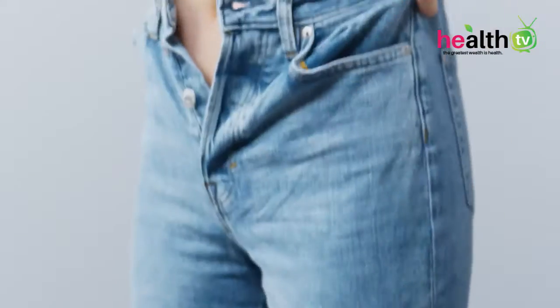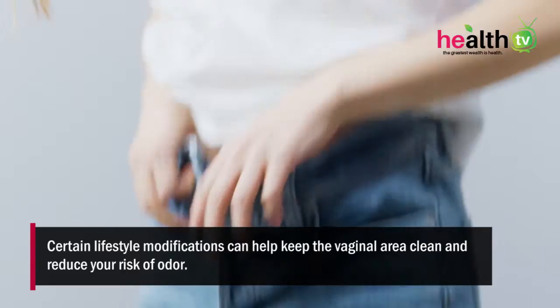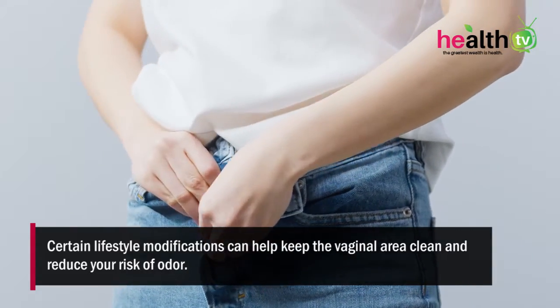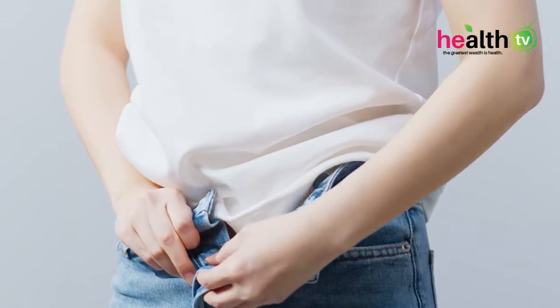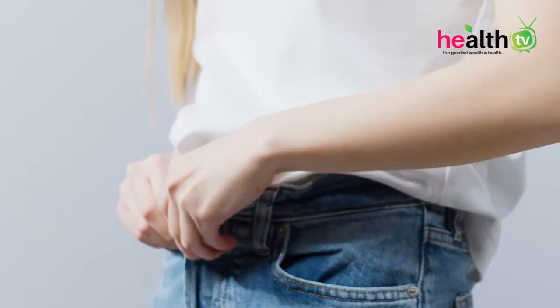Avoid wearing tight-fitting clothes. Certain lifestyle modifications can help keep your vaginal area clean and reduce your risk of odor. Wear cotton underwear and loose clothing to prevent moisture buildup and increase airflow to the area.